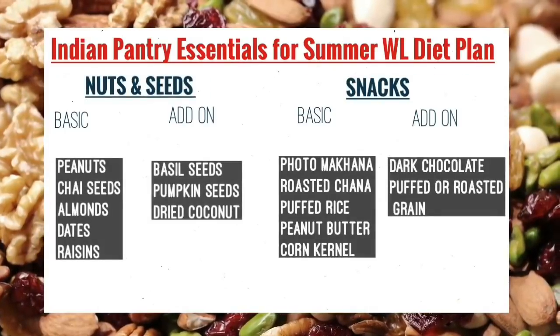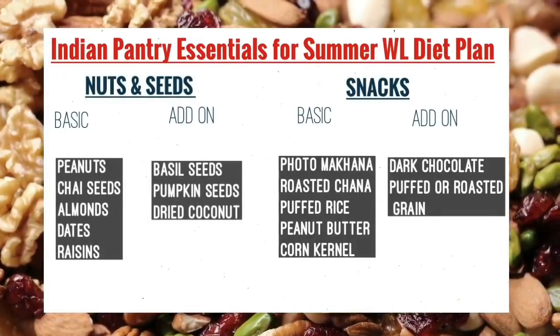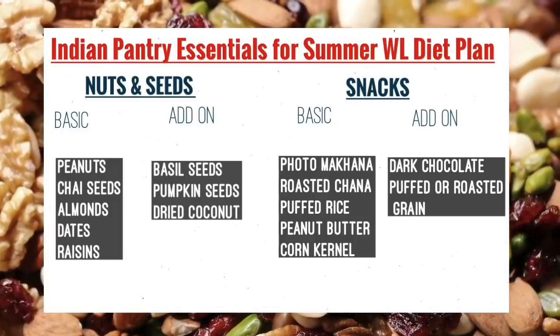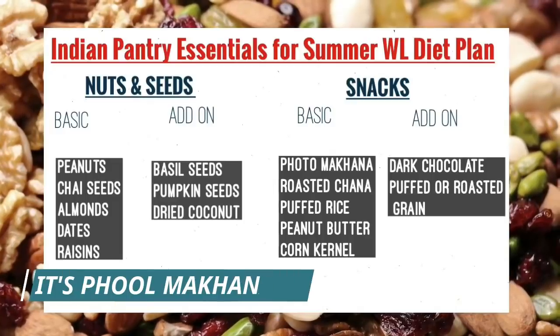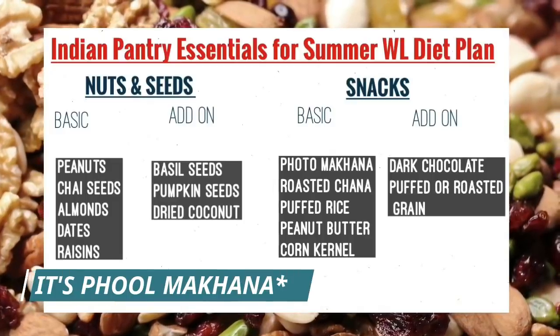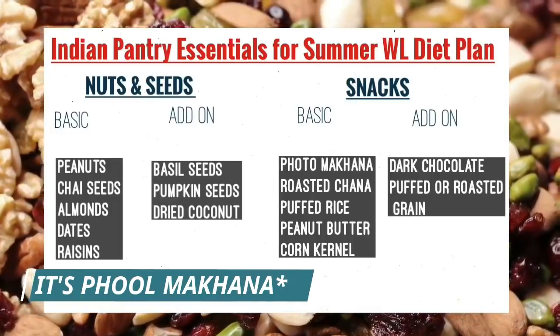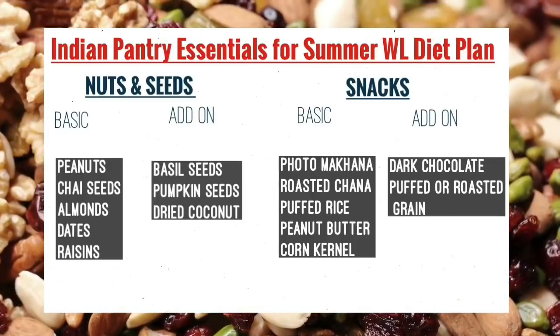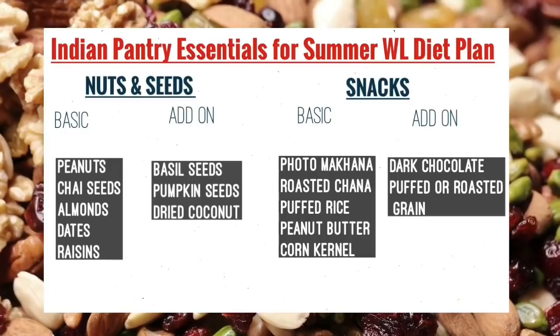For nuts and seeds: peanuts, chia seeds, almonds, dates, and raisins are essential. Add-ons are good to have if available. For snacks: phool makhana, roasted chana, puffed rice, peanut butter, and corn — if you pop corn at home, that's healthy. Dark chocolate: for those who are craving something sweet, you can keep some at home.